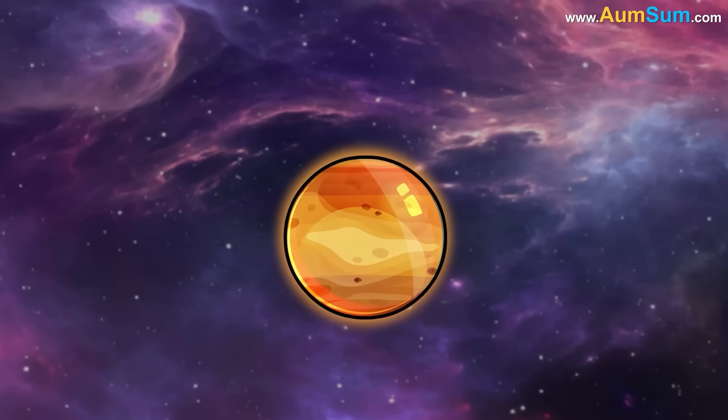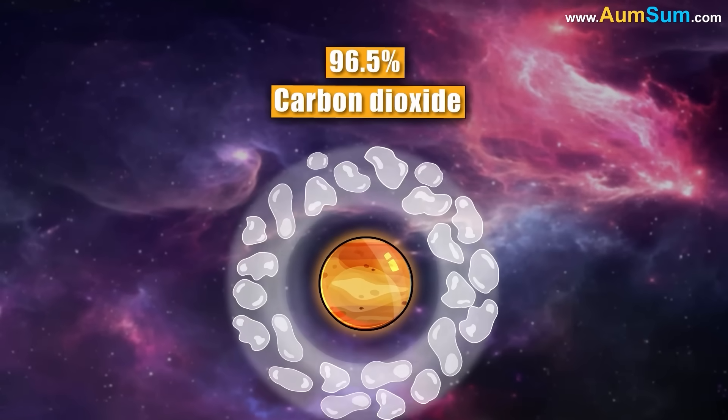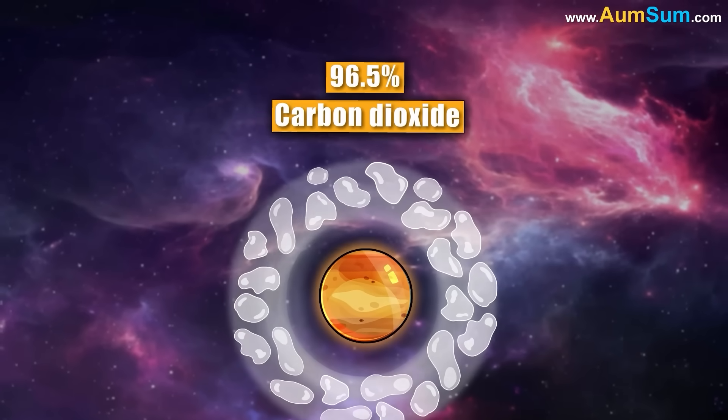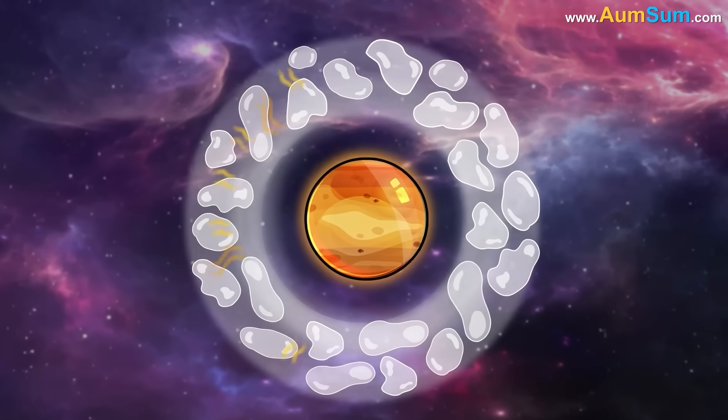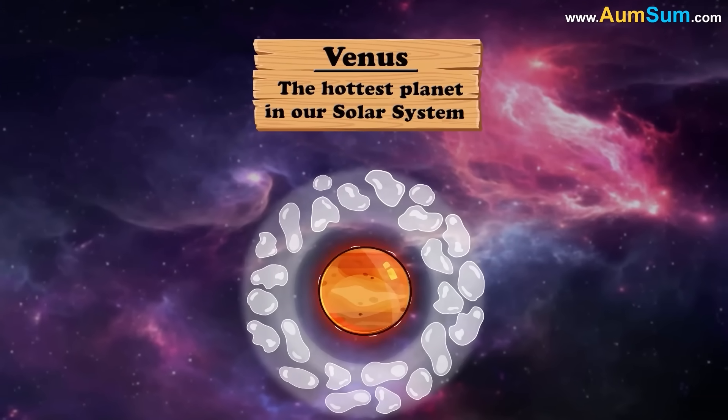Whereas its neighbor Venus has a thick atmosphere made up of 96.5% carbon dioxide, a greenhouse gas that traps the Sun's heat. This makes Venus the hottest planet in our solar system.